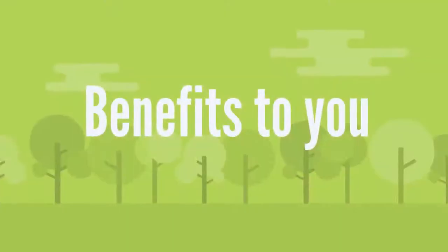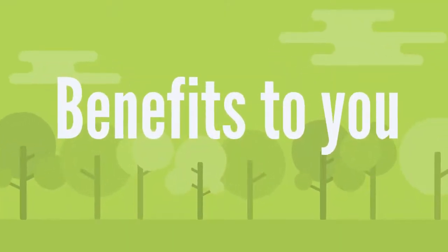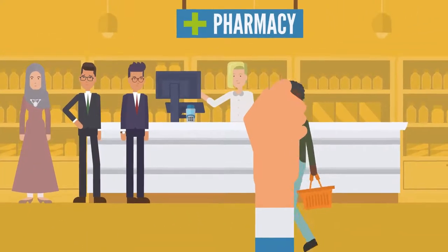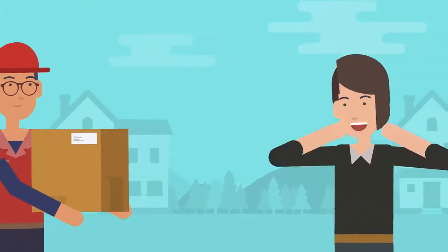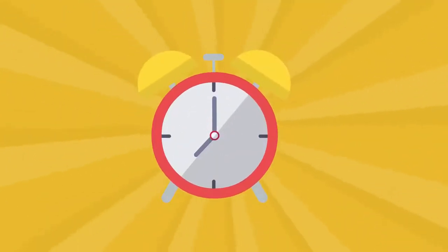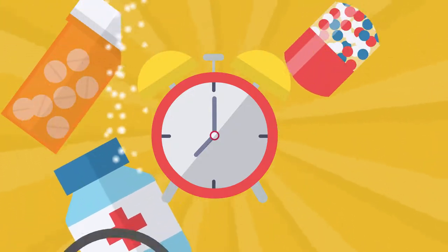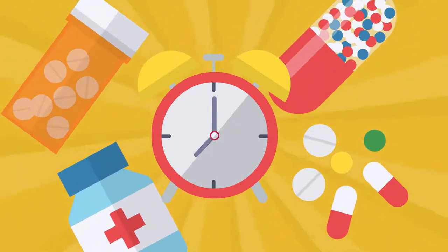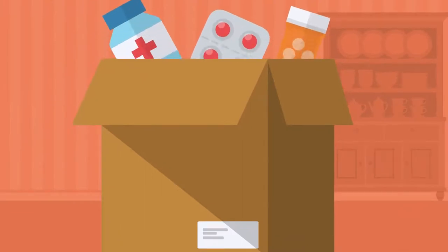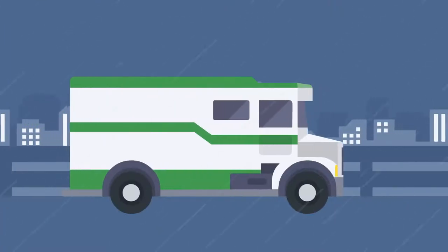What are the benefits of using Express Scripts pharmacy? Don't waste time standing in line at the pharmacy. Express Scripts pharmacy makes getting your prescriptions a snap. Express Scripts ships your medication to you at no extra cost. And when you sign up for automatic refills, it's even easier to stay on track with your important medications. Express Scripts pharmacy packaging is designed to protect your privacy and stand up to bad weather.